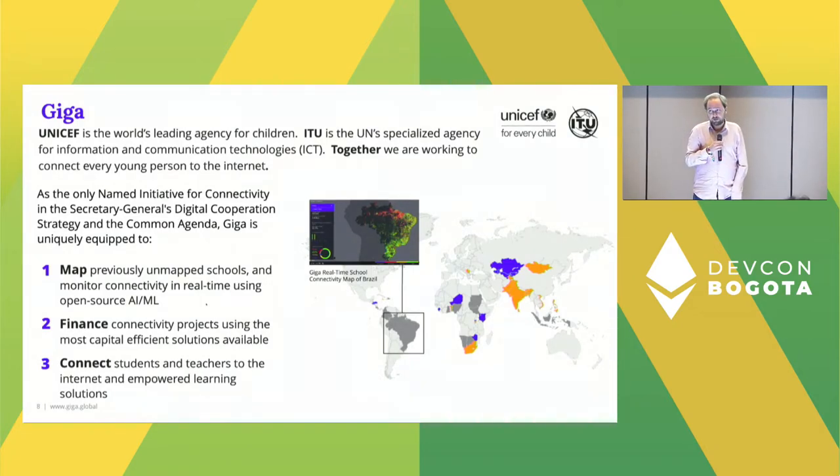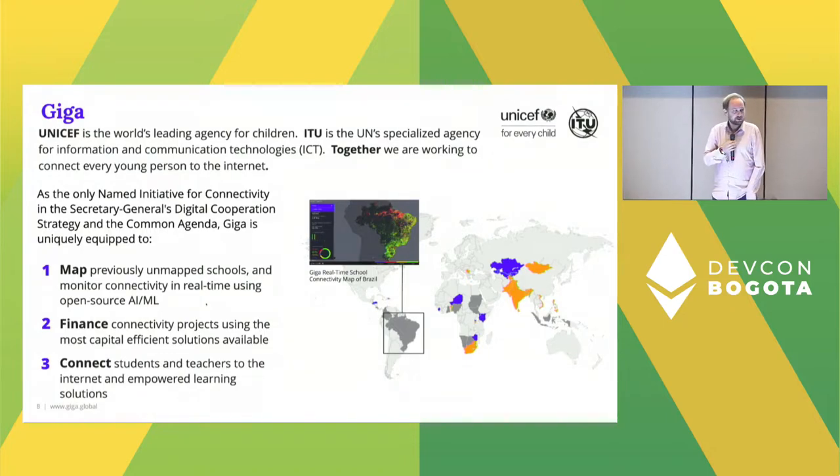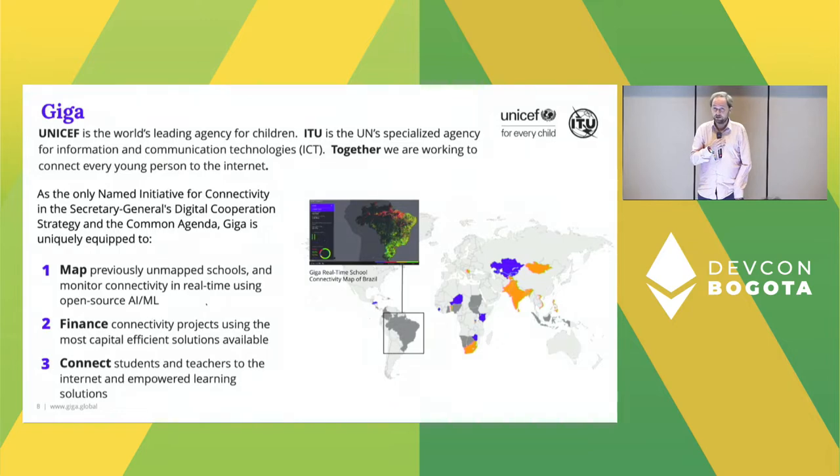There are two types of expenses to solve for: capital expenses like putting fiber in the ground and putting towers up, and ongoing internet connectivity costs — once you connect a school, you have to keep paying the bills or you get disconnected. The third pillar is about actually connecting. We operate a team called the Accelerate team, where we work with governments to investigate different business models for different scenarios — schools in urban areas need a different solution than schools in rural areas. We advise governments on the best way forward so they can eventually take over the financing and rollout of these programs sustainably.